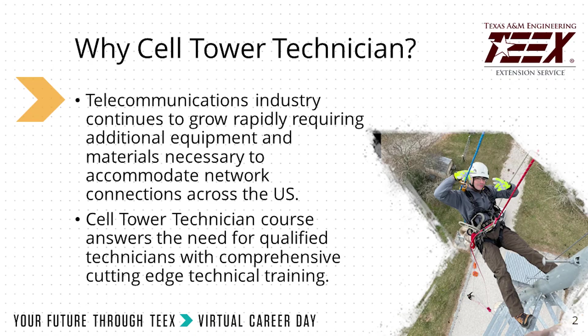Tower technicians are in demand. In today's world, the telecommunications industry is a rapidly growing industry. As of now, in the next 10 years, the Tower Technician industry needs to fill 10,000 jobs.